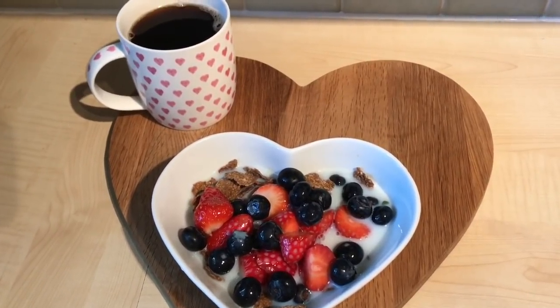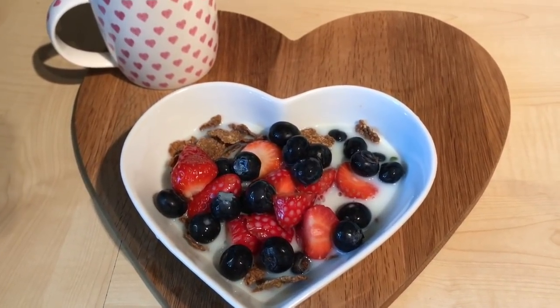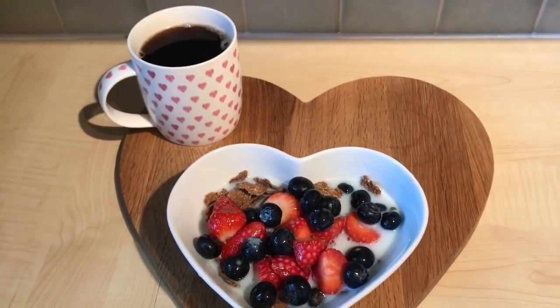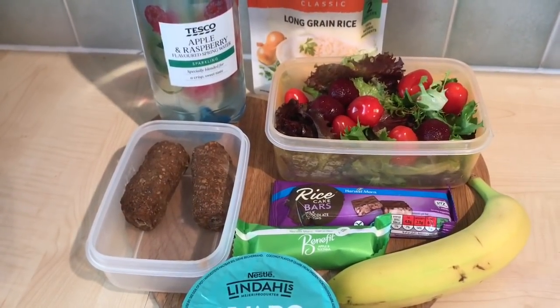Today I'm starting with a super quick breakfast. I've just got a black coffee and then I've weighed out 45 grams of bran flakes, which is my Healthy B, and I've topped that with strawberries and blueberries, which are speed foods, and I've added some skimmed milk. This is how I'm starting my Thursday.